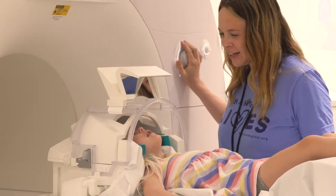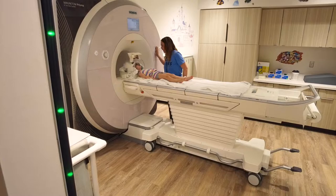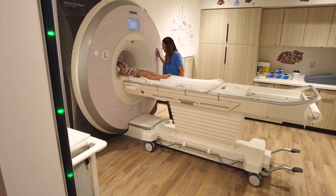The MRI can't hurt you, but it does make some loud noises, so we will make sure to give you earplugs and protect your ears.